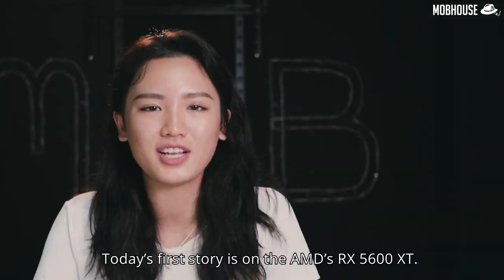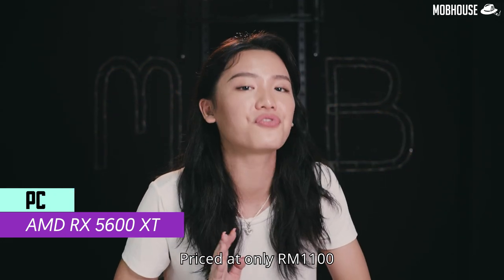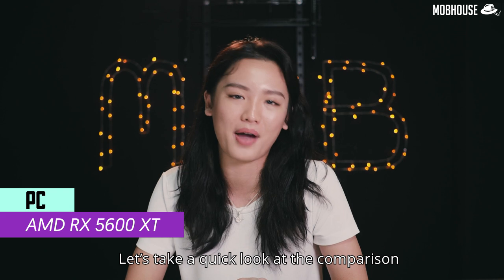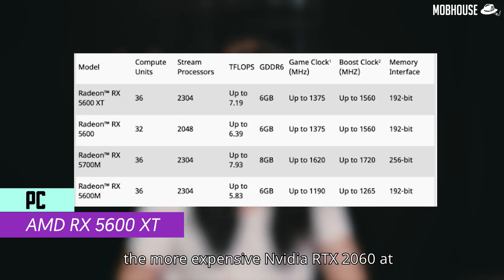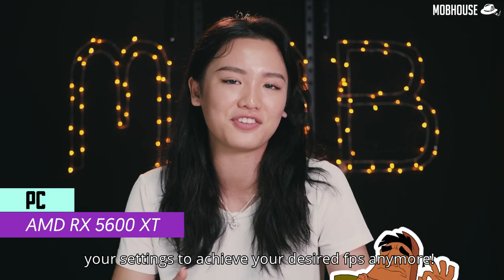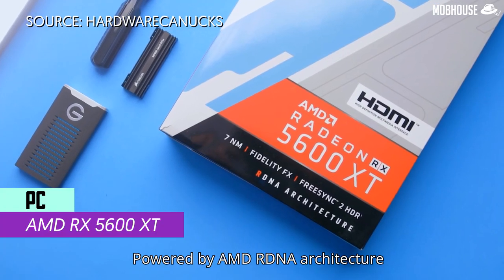Today's first story is on AMD's RX 5600 XT, priced at only RM1,100. It stands between the RX 5500 and RX 5700 series. The RX 5600 XT even beats the more expensive NVIDIA RTX 2060 at 1080p with maximum settings, which means you no longer need to lower your settings to achieve your desired FPS.